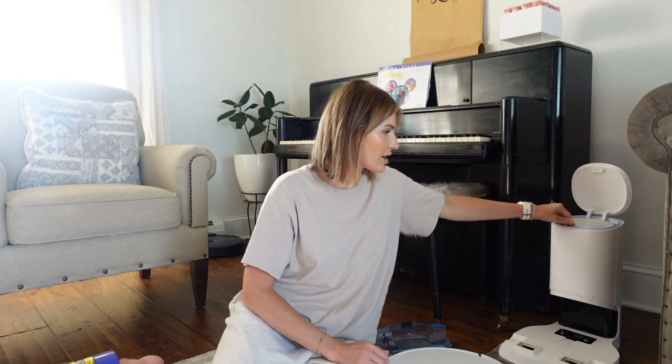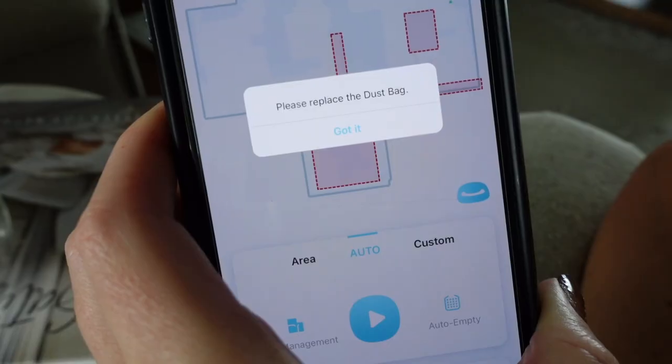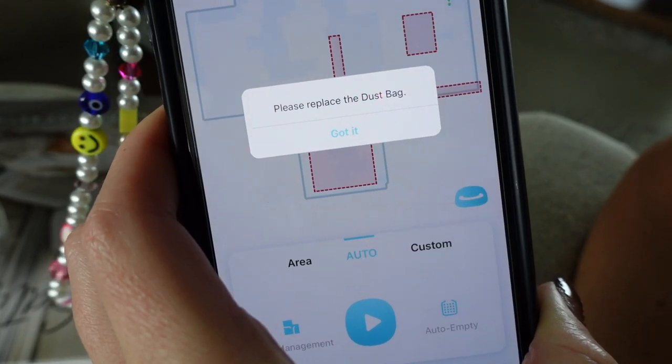This baggie right here holds about 30 days' worth of trash and debris. I've been using this vacuum for close to a month, and I did get a notification through the app telling me I needed to change out the bag. It's really nice that the app tells you all these different things. It had about 20 days' worth of trash in it, which is great because you don't have to worry about dumping it yourself.